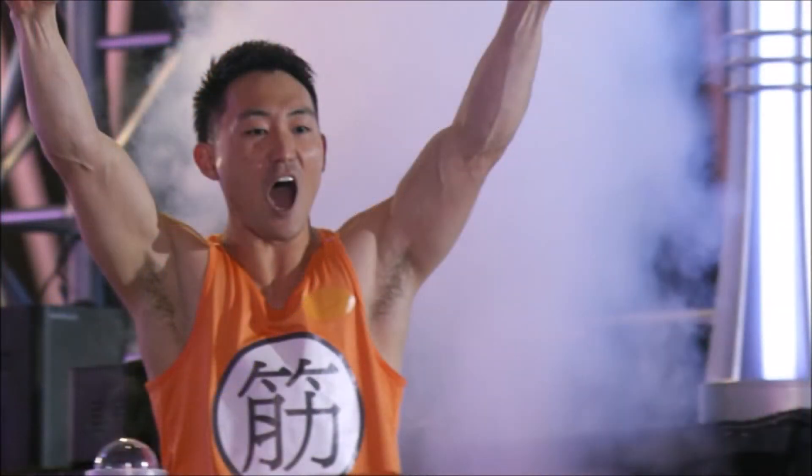Tyler Yamauchi returns for his sixth season and I can see him heading back to Vegas for his fourth time. Although his run was digested episode five, he took third place overall on the leaderboards and looked to be in top form.